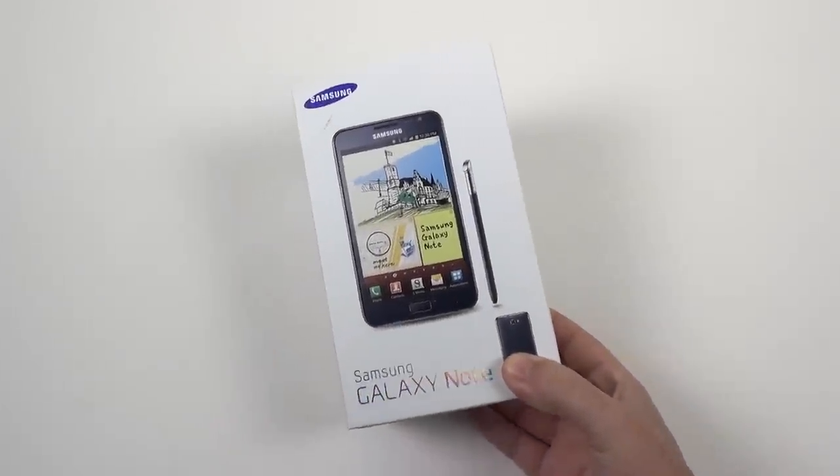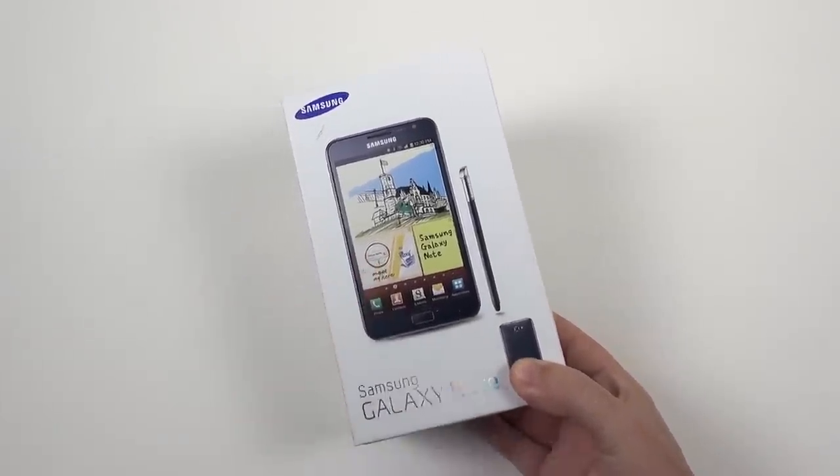Hey everybody, this is Erica the technology nerd who likes to film stuff, and this is the old smartphone challenge.